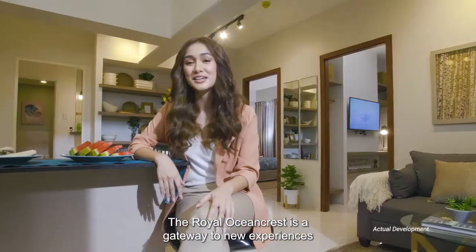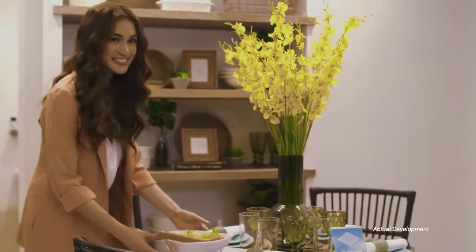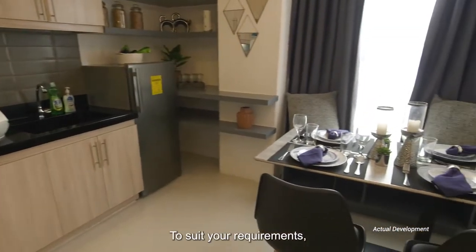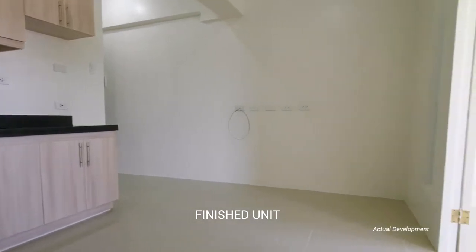The Royal Ocean Crest is a gateway to new experiences and a getaway in itself. To suit your requirements, the units come in finished or bare.